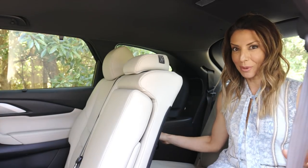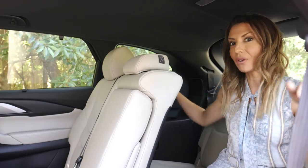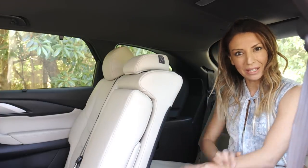We've got two cup holders in the back row, two in the second row, and two in the front row, plus a bottle holder in each door and a bottle holder in the rear.